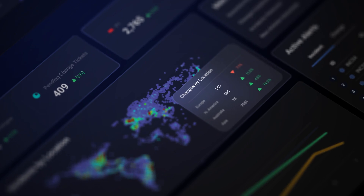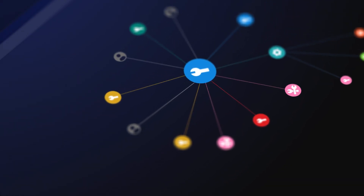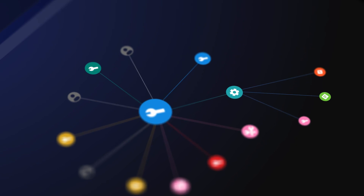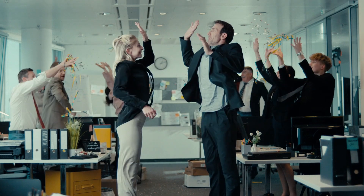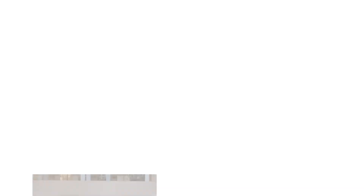With Nebula, you gain AI-powered insights for faster incident resolution, smarter change planning, and seamless visibility into your IT environment. Our platform ensures business continuity by accurately predicting and preventing future high-impact incidents from occurring.